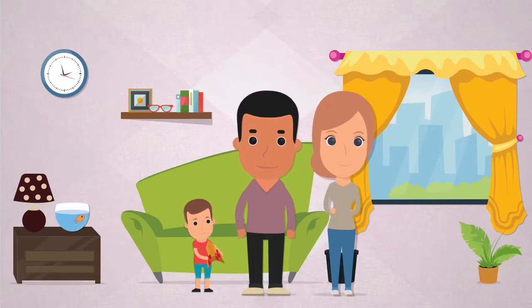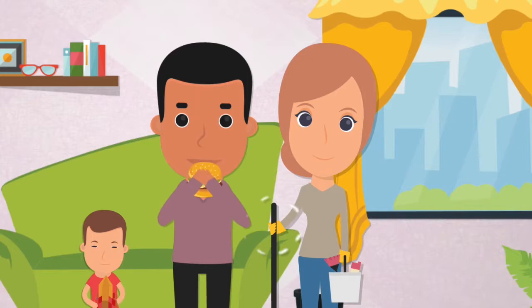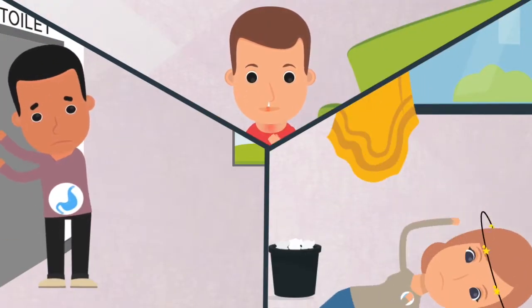Meet Dave and Carrie, a couple concerned about cleanliness and their family's well-being. But due to a busy lifestyle and the harsh chemicals Carrie uses to clean the house, they often face health problems.